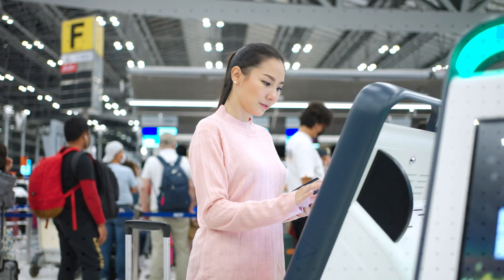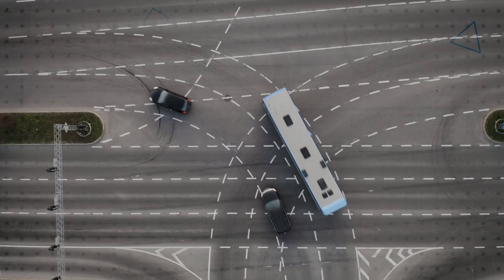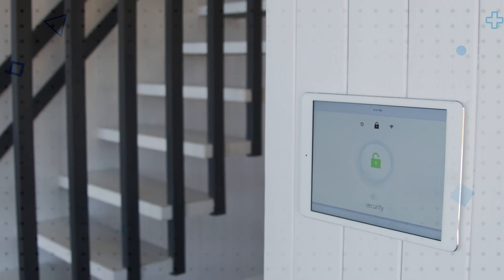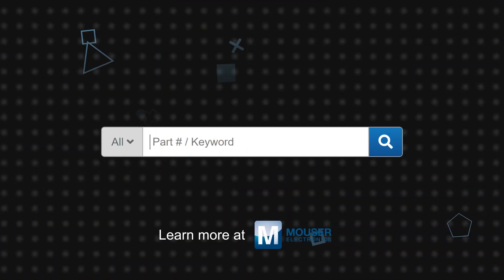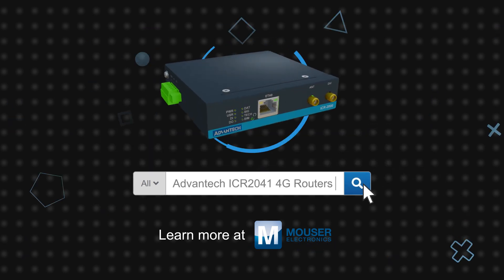The flexibility, reliability, and security of cellular connectivity provided by the Advantech ICR2041 routers make them ideal for a wide range of applications including kiosks, industrial PCs, HMIs, traffic controllers, meters, UPS systems, fleet management, security systems, vending and dispatcher machines, and more. Advantech's ICR2041 industrial entry-level 4G routers are available now on Mouser.com.